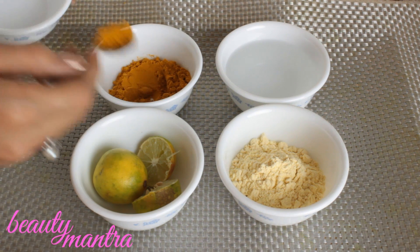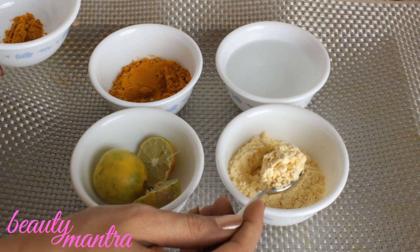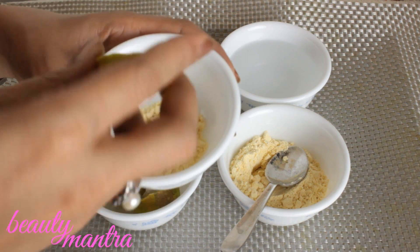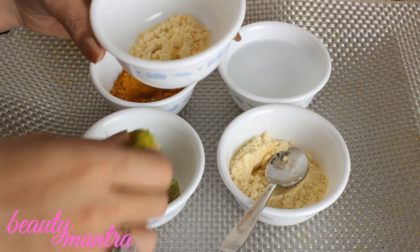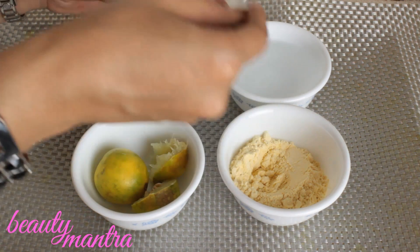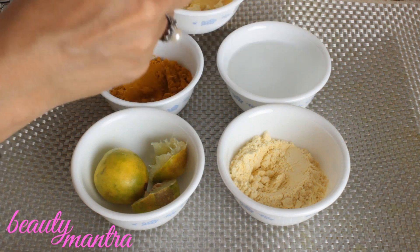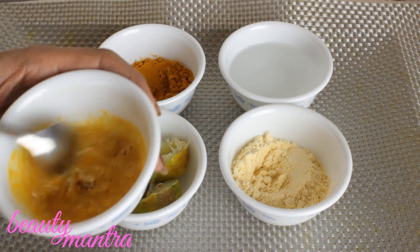Take half a teaspoon of turmeric, one teaspoon of basil, squeeze half a lemon, and take four teaspoons of water — all according to the consistency you require — and blend it well. Make sure that there are no lumps, because lumps form quickly with basil.